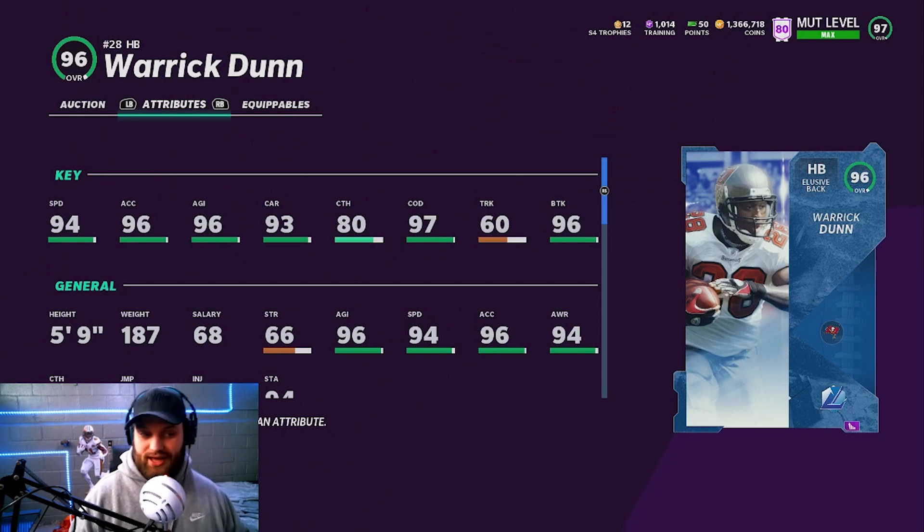Warwick Dunn is our number 10. He's a short running back that can get through the hole, has pretty good stats. The catching is pretty good as well — not a bad guy at all, although 5'9" with catching isn't the greatest combo. But at the end of the day, he is our running back. Let's head into number 9.